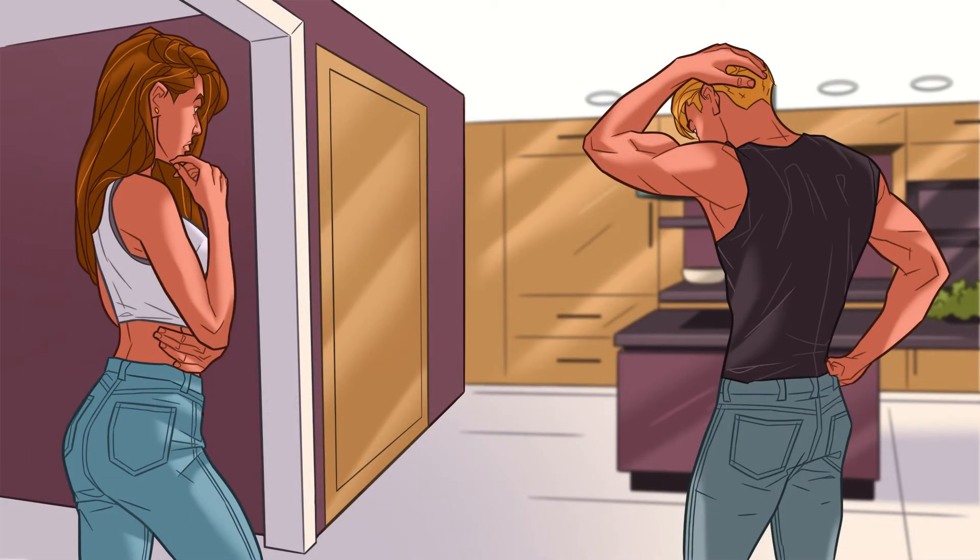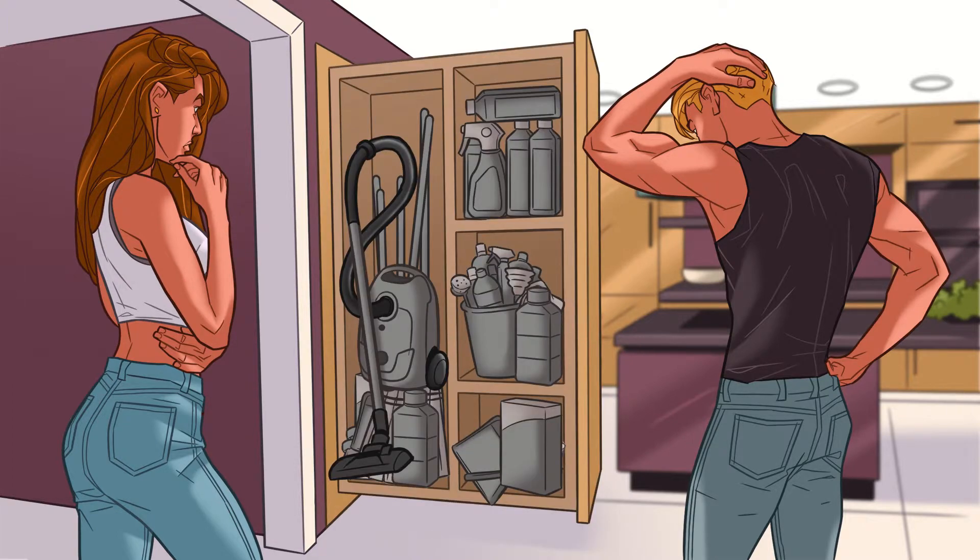Are you also familiar with this situation? Your cupboards are full of cleaning stuff and chemical products. Do you also use different devices and products for your everyday house cleaning?